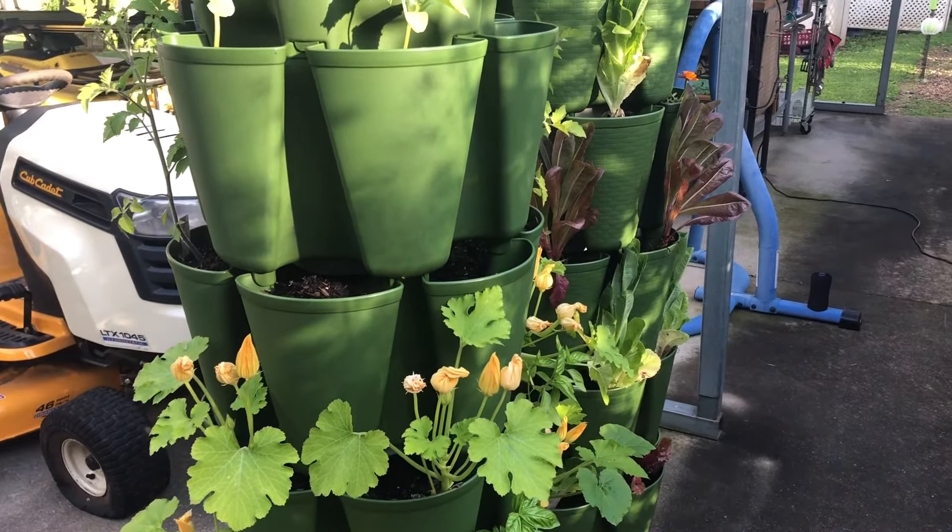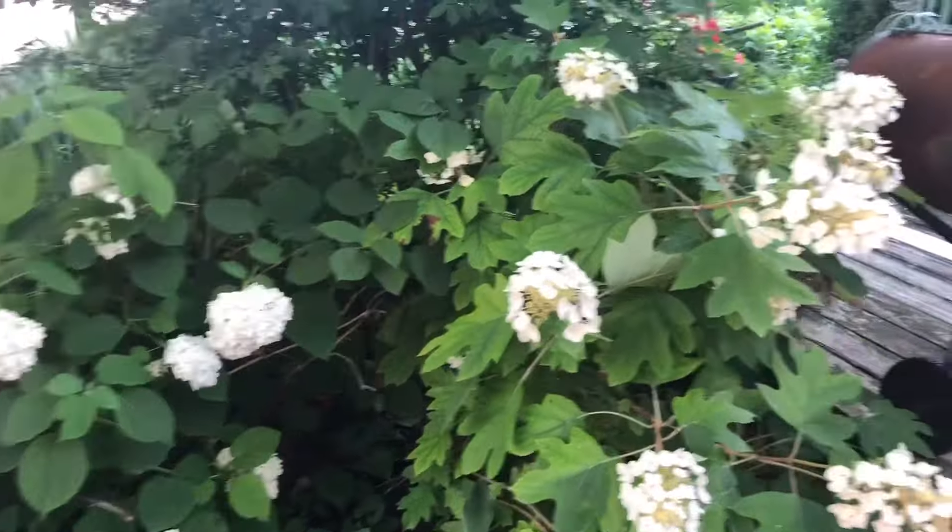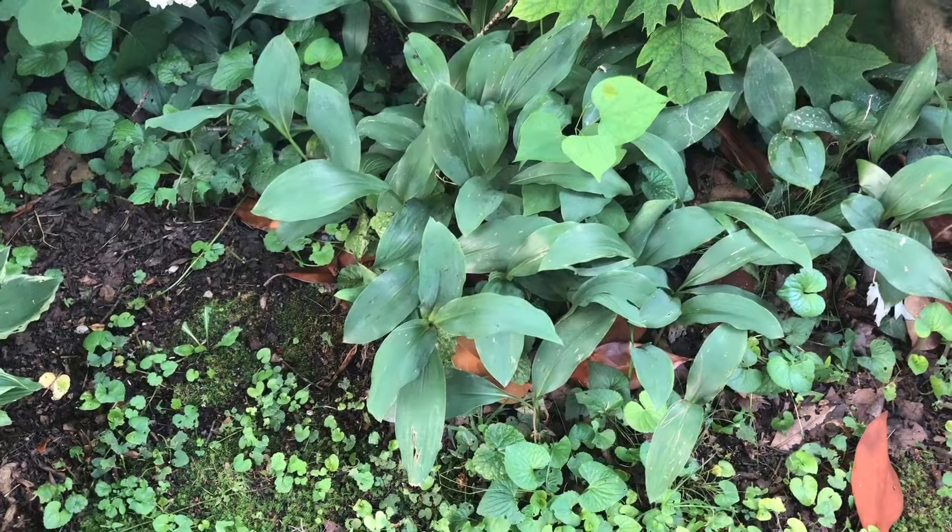But look at this snowball bush - isn't that gorgeous? Right next to the Solomon's seal. That is so pretty. The little ferns, the hostas. This is my night-blooming cereus - it loves this spot, hanging in a tree under dappled shade, and always does really well right there. And then this is another oak leaf hydrangea that I added back here. There's the oak leaf, there's the snowball. This is lily of the valley that blooms earlier.